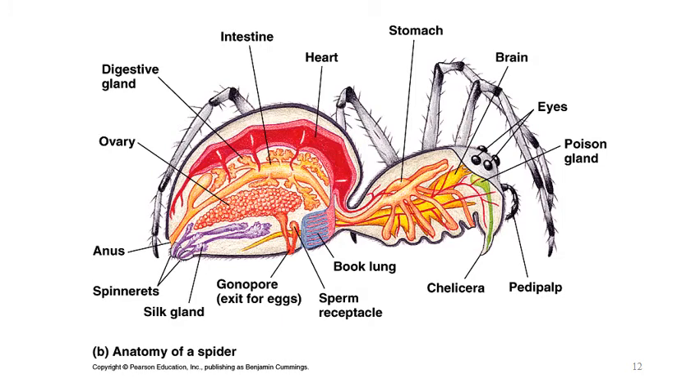Here is the anatomy of a spider. You can see the book lungs at the bottom — they really do look like a stack of books. Here's the chelicerae area, the spine they use to inject poison, and here's the poison gland inside. They do have a heart, and it's an open circulatory system — you'll notice they're lacking any blood vessels. The heart pumps out the hemolymph, it washes over all the organs, and then collects back into the heart and gets re-pumped. Down at the bottom are the silk glands that produce the silk and the spinnerets that spin it into a web — a characteristic unique to spiders.